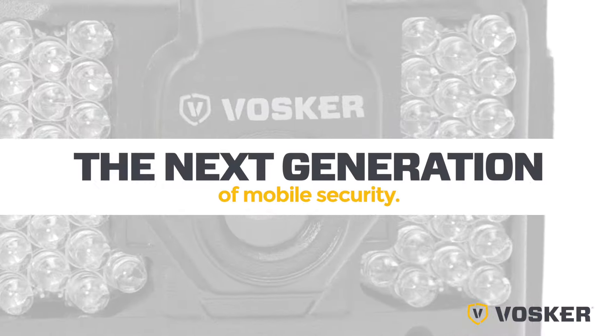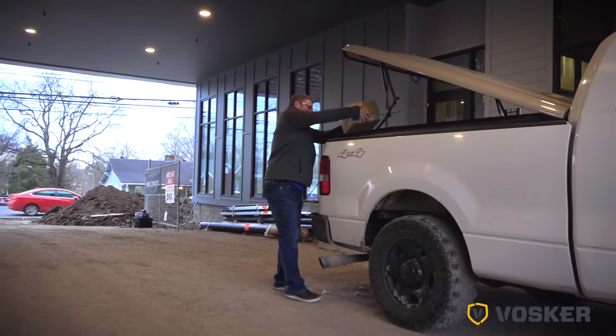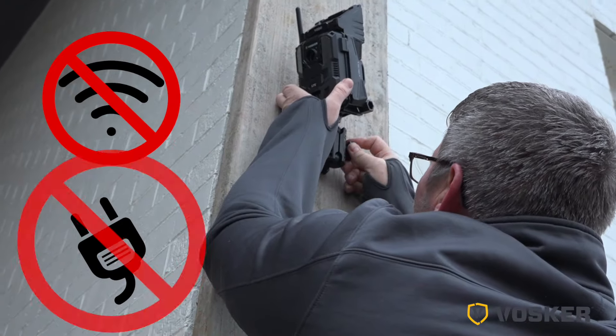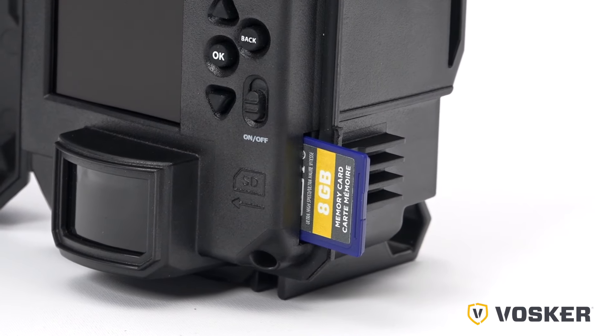It's the next generation of mobile security: 100% wireless, 4G LTE mobile enabled, battery operated and portable — and it needs no Wi-Fi or AC power to operate. Vosker's integrated SIM card combined with the free plan makes it a one-of-a-kind, unmatched security device.